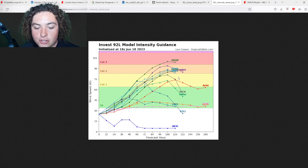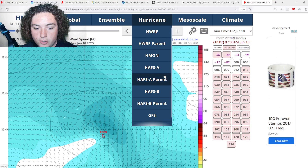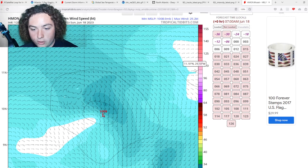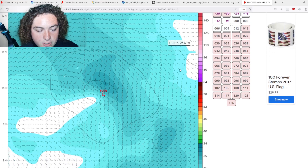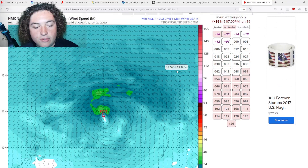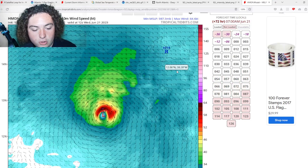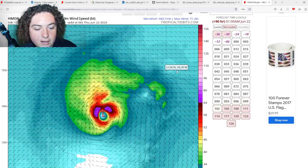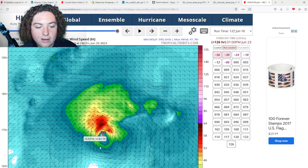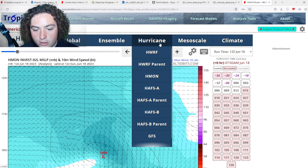Now let's look at some individual model runs — the HMON, HAFSA, HAFSB, and HWRF. Starting with the HMON: it has this organizing and developing, getting down to 1003 millibars, then starting to strengthen and build a core. It potentially reaches hurricane strength in the next three days, staying around the mid-Category 1 range, then starts to weaken as it gets into more shear.